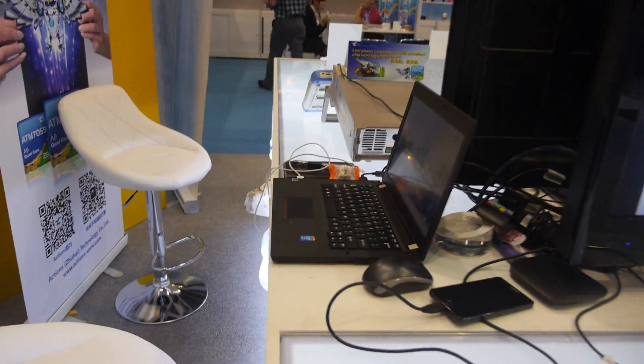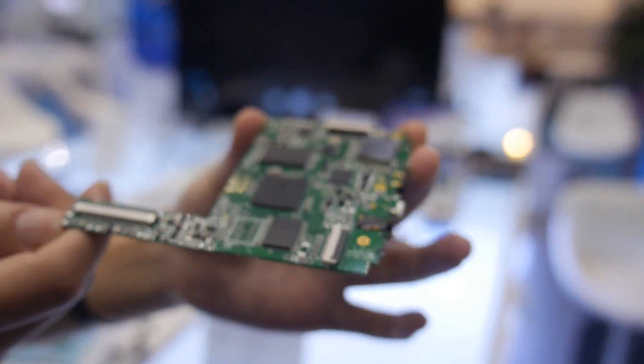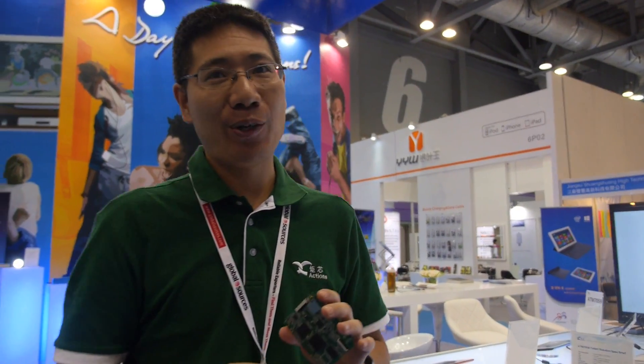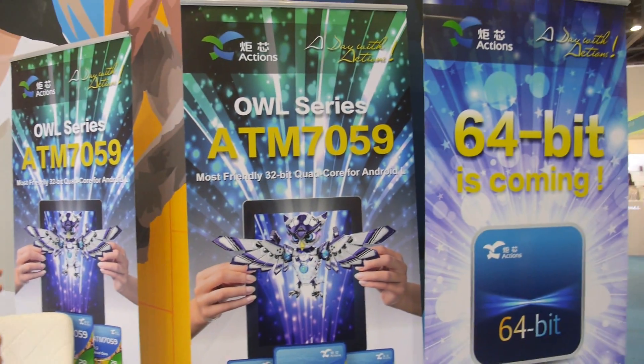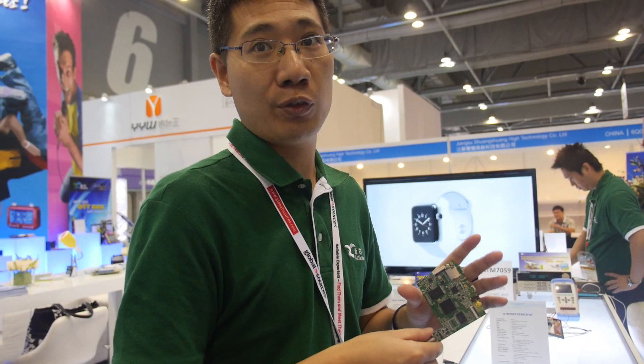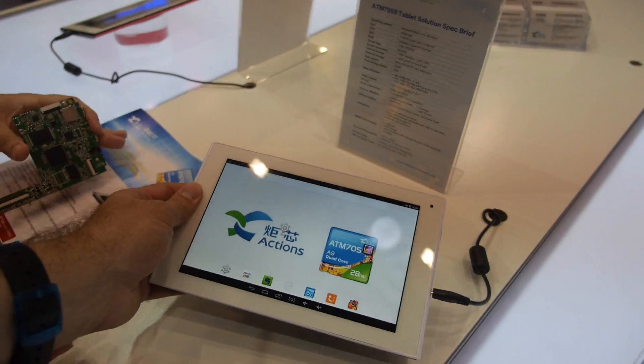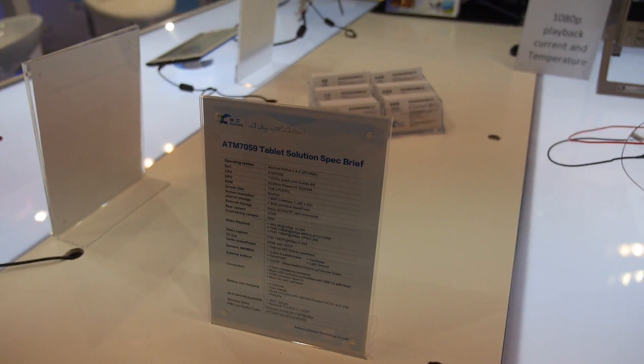Here we have the ATM7059. I'm from Actions Semiconductor and we're at the Actions booth at the Hong Kong fair, showing the ATM7059 — the most power-friendly 32-bit quad-core for Android L. It will hit the market in the first month of 2015 as a total solution for tablets, together with Android L. Right now it's showing Android 4.4, running at 1.6 GHz quad-core ARM Cortex-A9.